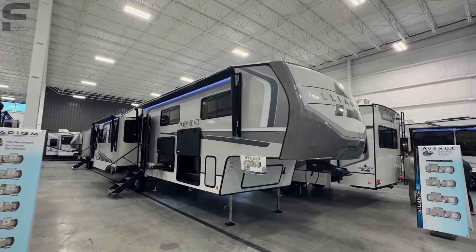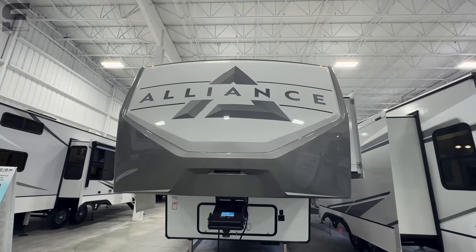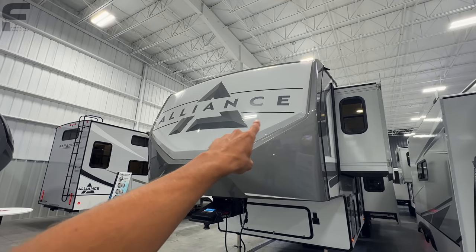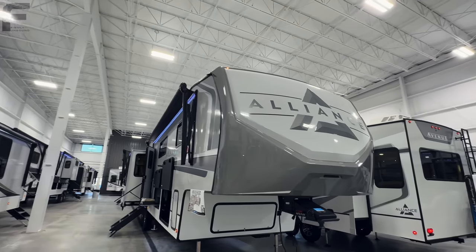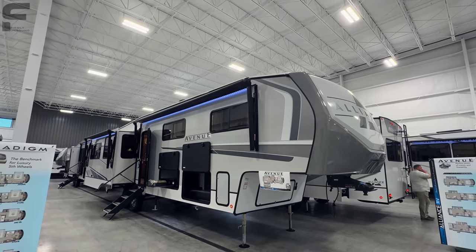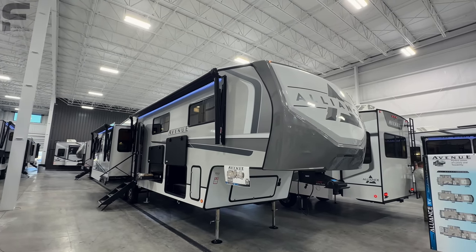It's a smaller profile fifth wheel and a more cost-effective fifth wheel, but this thing looks just incredibly stunning. They changed the exterior design for 2024 — looks really nice. It's all just white and gray and black with little black accents and the black line there, and it just looks incredible. I think this is going to look great behind any truck — white, black, blue, red, whatever it may be.